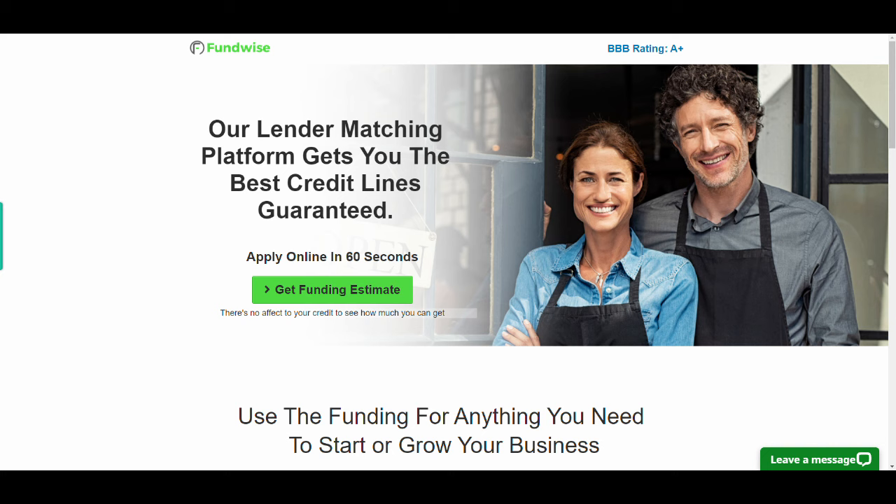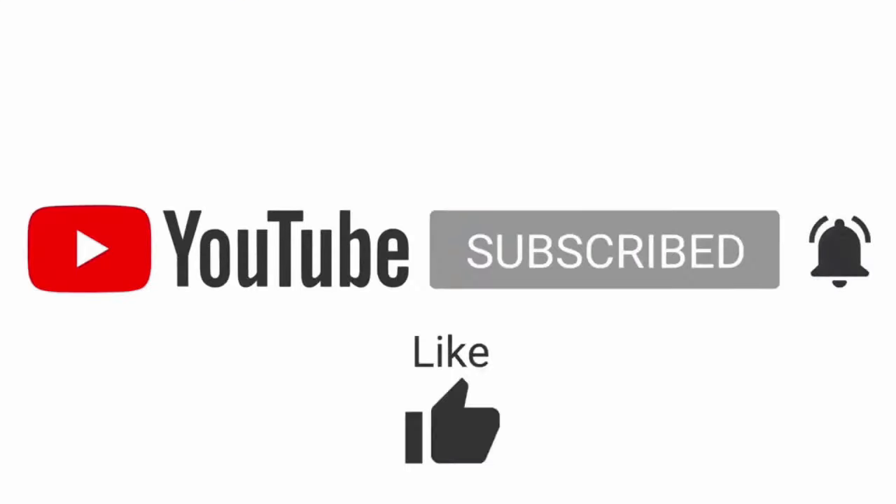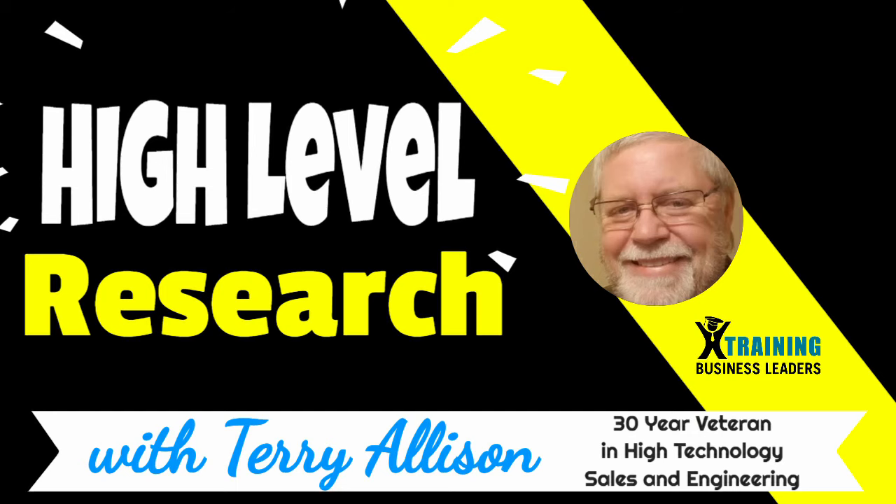Thanks for watching. I trust this information has been helpful to you. If you would like to see more of my short research videos, please like, share, and click the subscribe button below. Hit the bell too, so we can stay in touch. I welcome any comments and questions, and please share this video with others like you. That's it for now. This is Terry Allison — thanks again for watching, and I'll see you next time for more high-level research videos. Bye-bye.